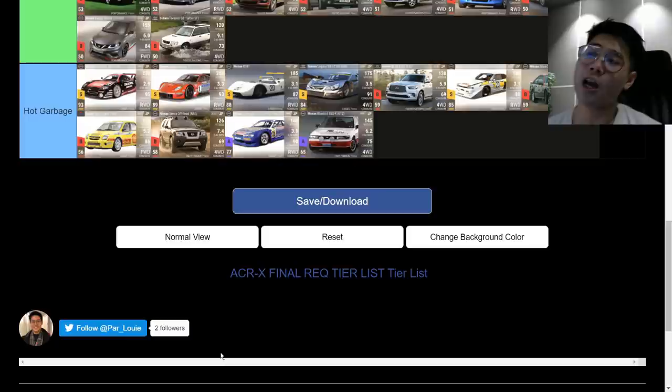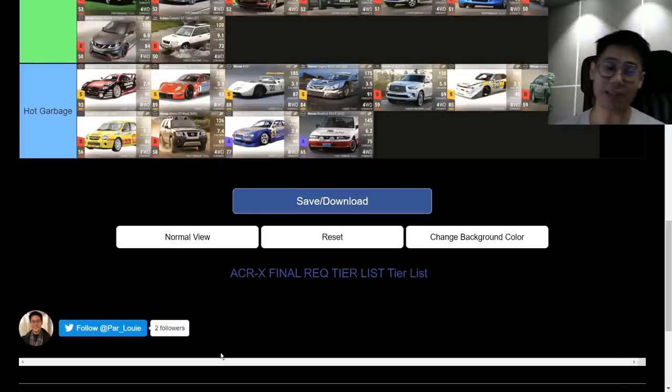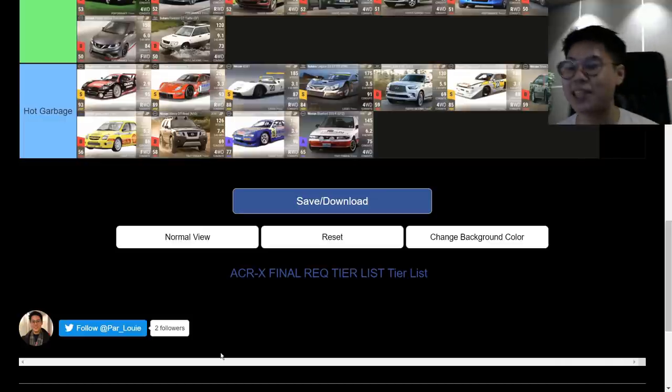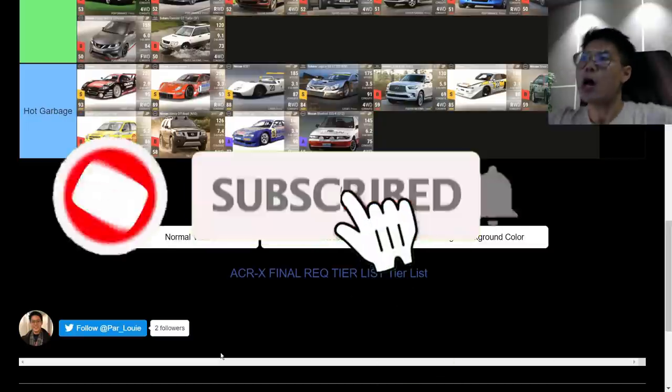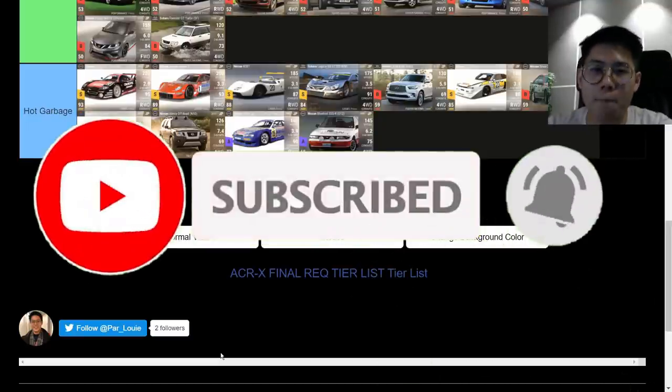Today I want to review the Japanese Pro Tour — JPT. I'm so used to saying JPT nowadays. I'm going to review the JPT carbon fiber for the ACRX final. Let me know in the comments if you want me to review JPT as a whole in a general sense, but today is all about the final.